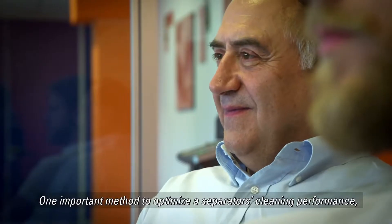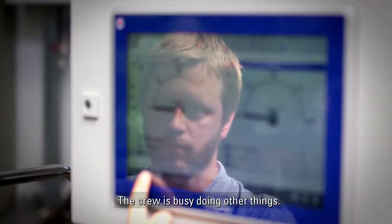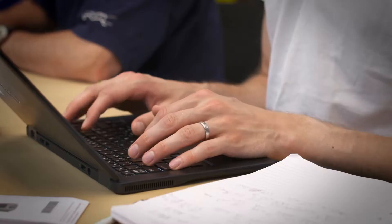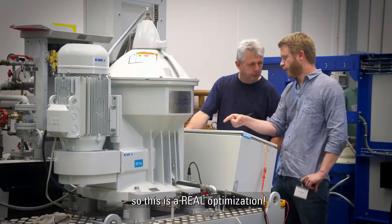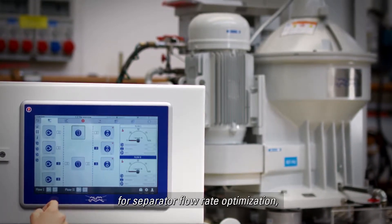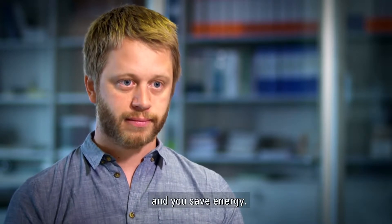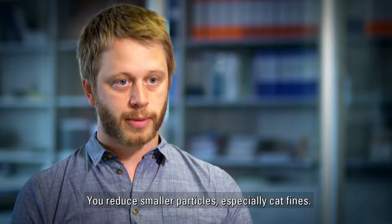One important method to optimize a separator's cleaning performance is to adjust the flow according to the consumption. The crew is busy doing other things, and adjusting the flow according to engine load is maybe not their top priority. So we wanted to provide a fully automated system to take care of this — we adapt our separation according to the real engine consumption. Flow Sync is an automatic control system for separator flow rate optimization, capable of managing several units simultaneously. The two main benefits are that you increase separation efficiency and you save energy. Optimal flow means optimal protection — you reduce smaller particles, especially cat fines.